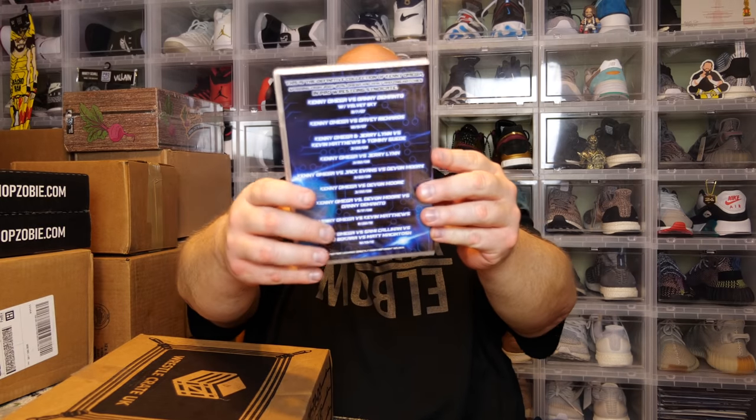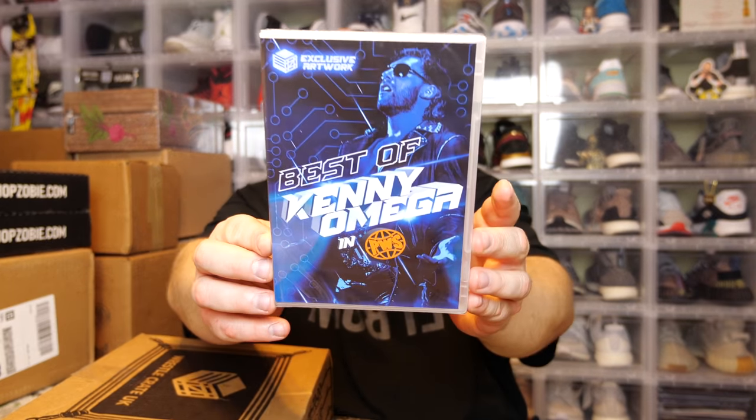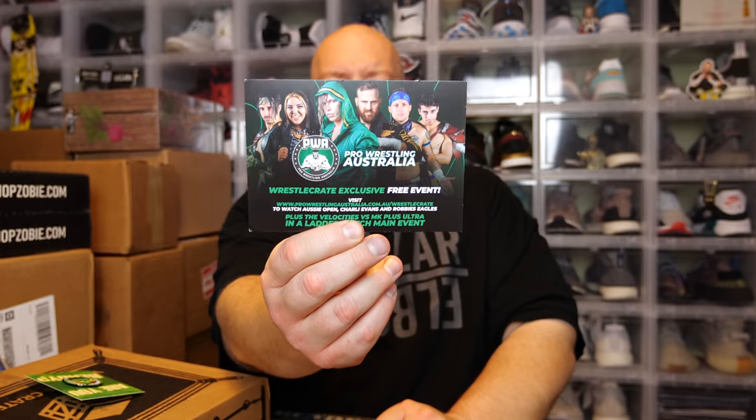That's what's fun with WrestleCrate UK — you get some different exclusive stuff like this poster. Oh, we got a DVD! The front says 'Best of Kenny Omega.' Kenny Omega is one of the most talented wrestlers in the world. This is the definitive collection of Kenny Omega spanning from 2007 to 2015 from Pro Wrestling Syndicate, with matches against Velvet Sky, Davey Richards, Jerry Lynn. The cleaner is a god among men.